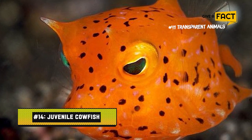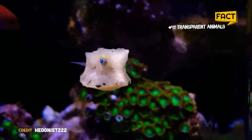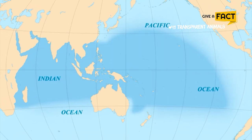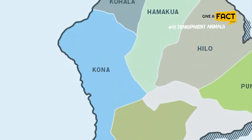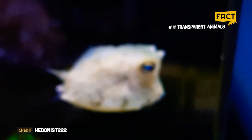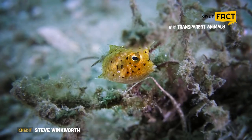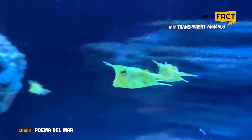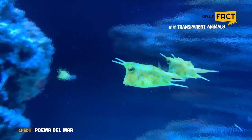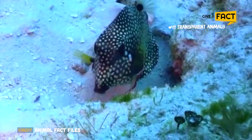14. Juvenile Cowfish. A juvenile cowfish can be found in different tropical and temperate waters in the Indo-West and Central Pacific areas, as well as off the coast of Kona, Hawaii. This fish is also known as the transparent boxfish when it is young. It has two short horns over its eyes and is transparent, giving it a comical but captivating appearance. When a young cowfish reaches maturity, it loses its transparency and takes on a light greenish-gray hue.